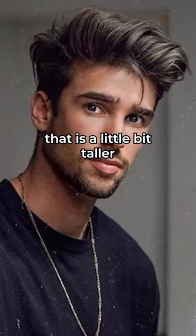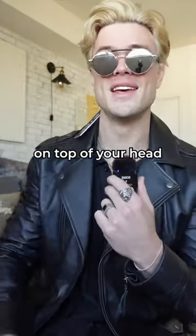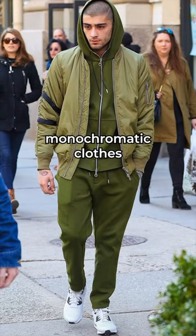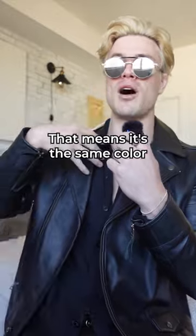Number two is to adopt a hairstyle that is a little bit taller. If you've got more going on on top of your head, it gives the illusion of a taller individual.